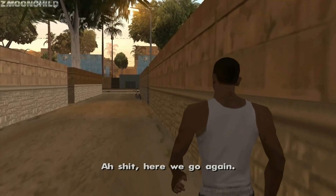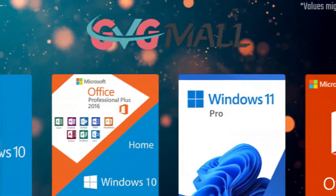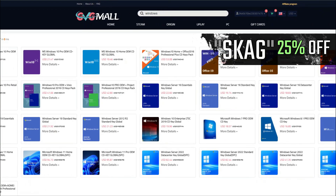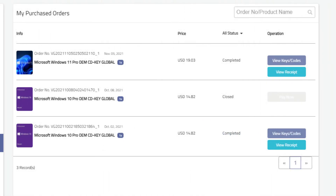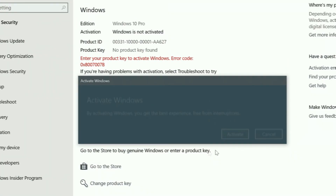Today's video sponsor is GVTMOG. Using my SKG discount code gets you 25% off across several products, making a Windows 10 serial key only $16. After payment, you'll receive the key in your account and all you need to do is enter it in your Windows settings and you have an activated system.